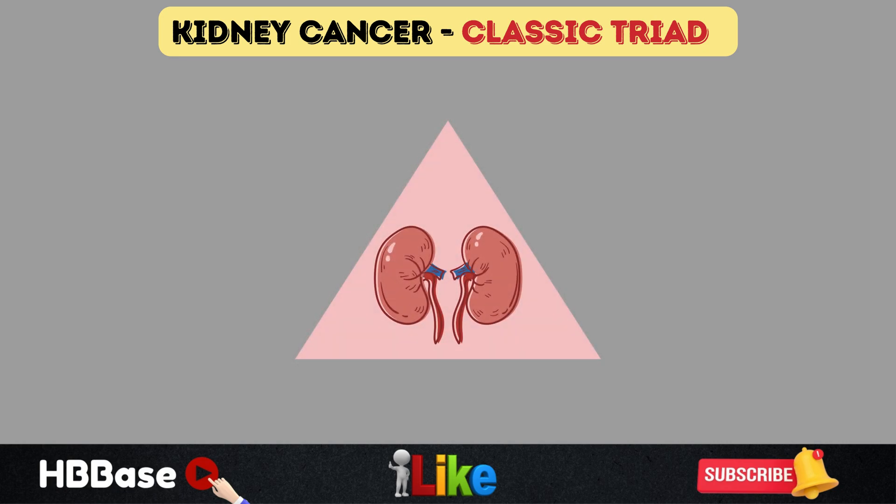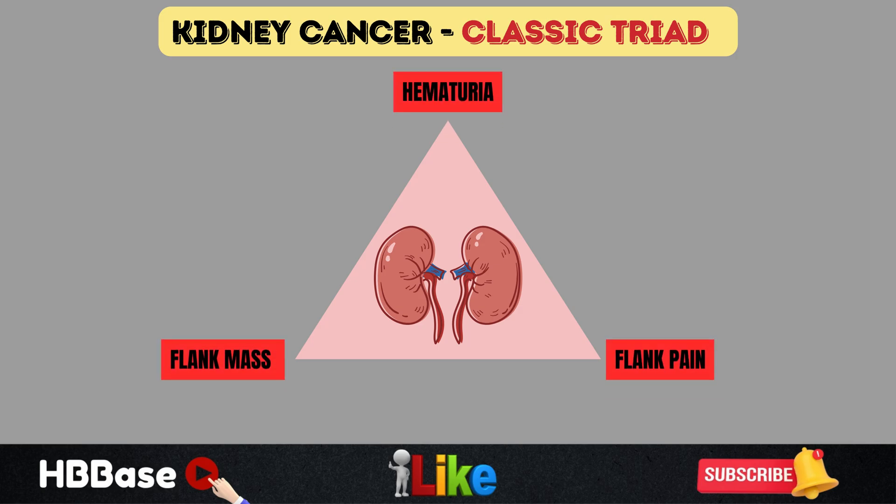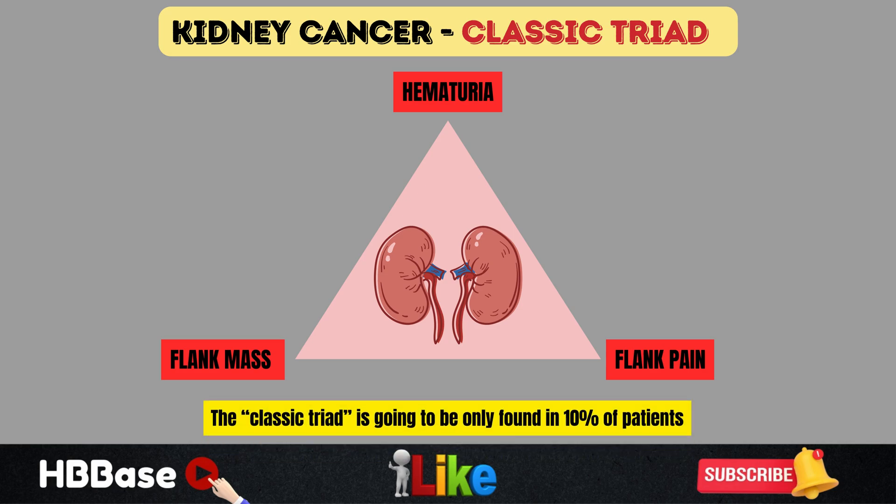These three findings — flank pain, flank mass, and hematuria — make up the classic triad of renal cell carcinoma. Unfortunately, all three together are found in only about 10% of patients. While flank pain occurs in 40%, flank mass in 25%, and hematuria in 40–60% individually, the presence of all three together indicates advanced disease.